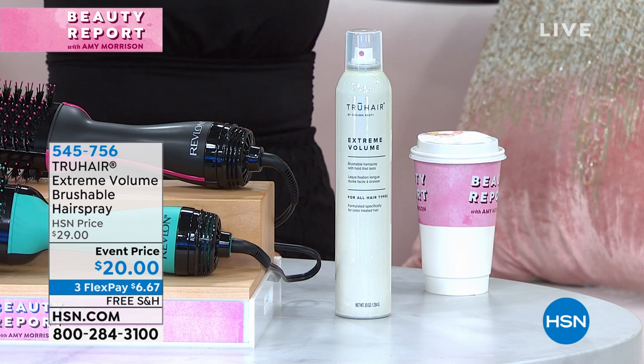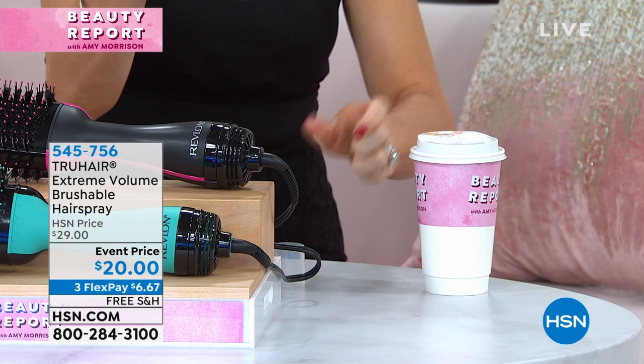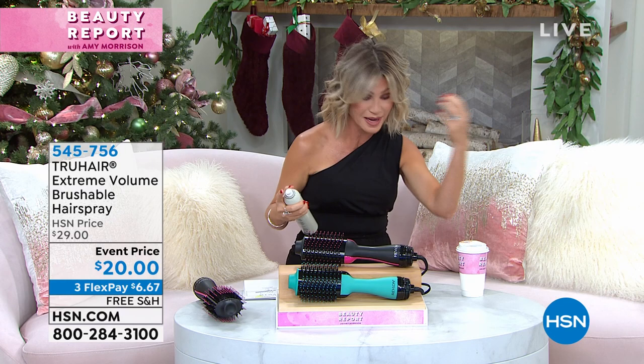This is in my bag right now. This is the hairspray I use. And Colleen, my BFF, she was the one that turned me on to this hairspray because it doesn't give you frizz. It gives you incredible volume. It smells clean.